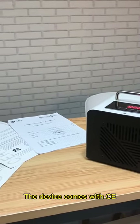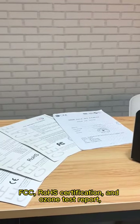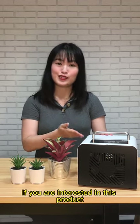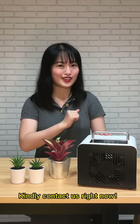The device comes with FCC certification and an ozone test report, which can be used in countries around the world. If you are interested in this product and would like to get more information, kindly contact us right now.